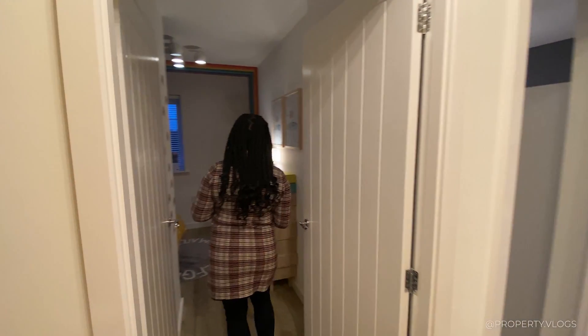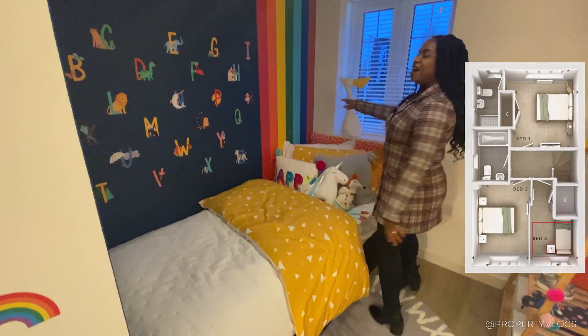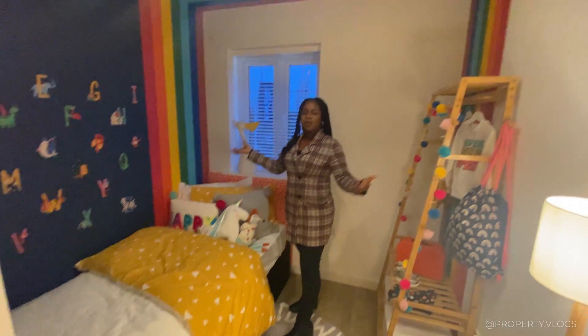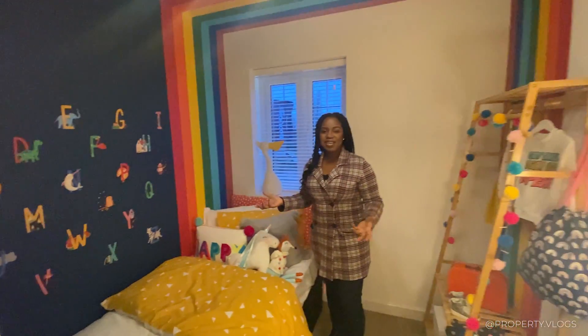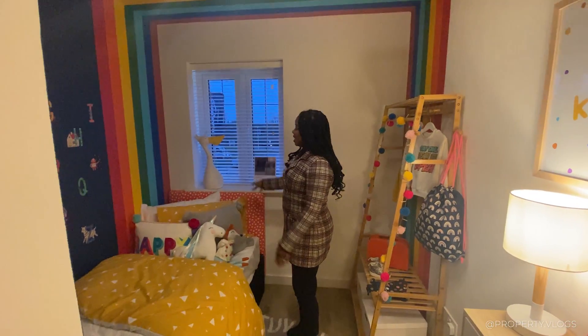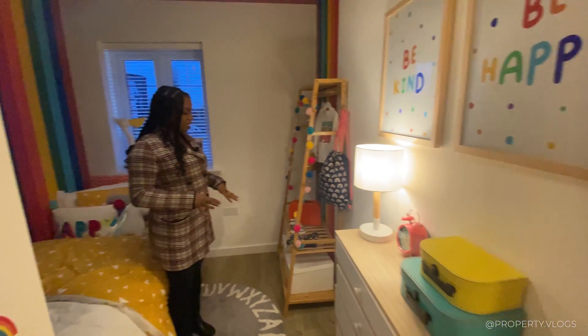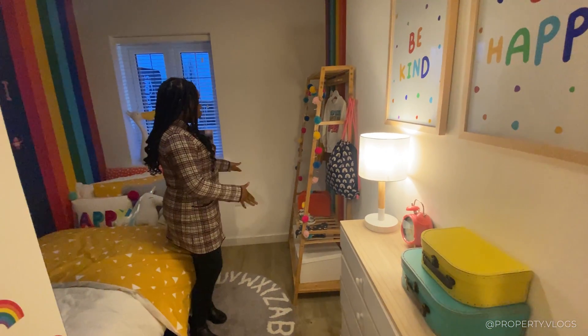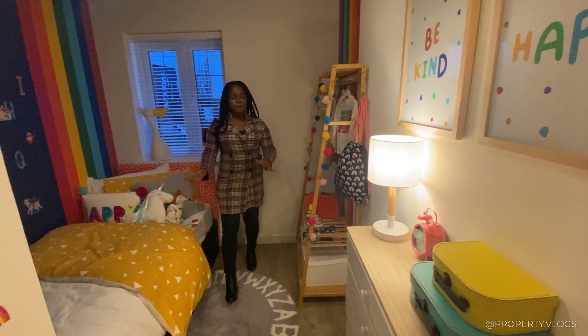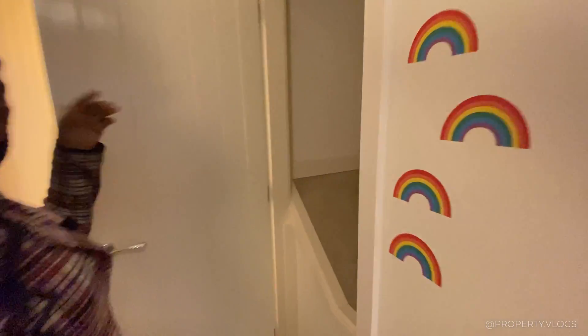The first room is adorable — the staging is melting my heart. There's a wraparound rainbow that forms a canopy over the bed — a fantastic staging idea. It's a single bedroom with a window facing the front. It's quite snug — the bed runs the length of the room, so under-bed storage would be useful. They've used an open wardrobe here; a standard wardrobe would narrow the space. There's a little drawer unit, a dressing table, and a full store with shelving behind a door — though it doesn't have a light, so that's worth negotiating.